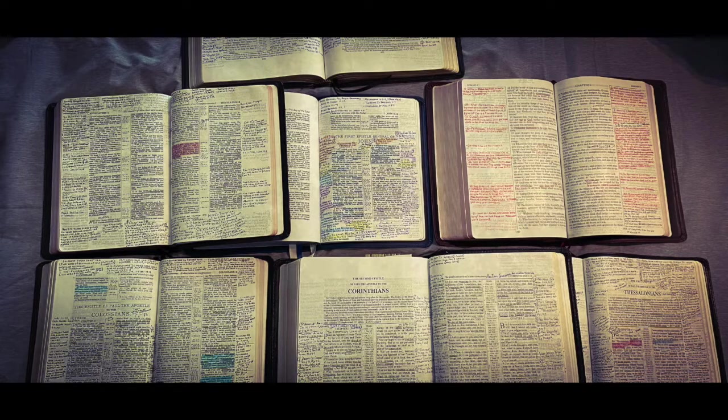Pray that the Lord will bring all things to your remembrance so that you can make cross-references while you read. Sometimes I'll be reading something and I'm reminded of another verse, so I search where it's at with a concordance and write that reference down. As it says in John 14:26, he's going to bring all things to your remembrance whatsoever he has said unto you. Pray that God will bring things to your remembrance as you read. So: read with a purpose, read with the proper attitude, and read with prayer.